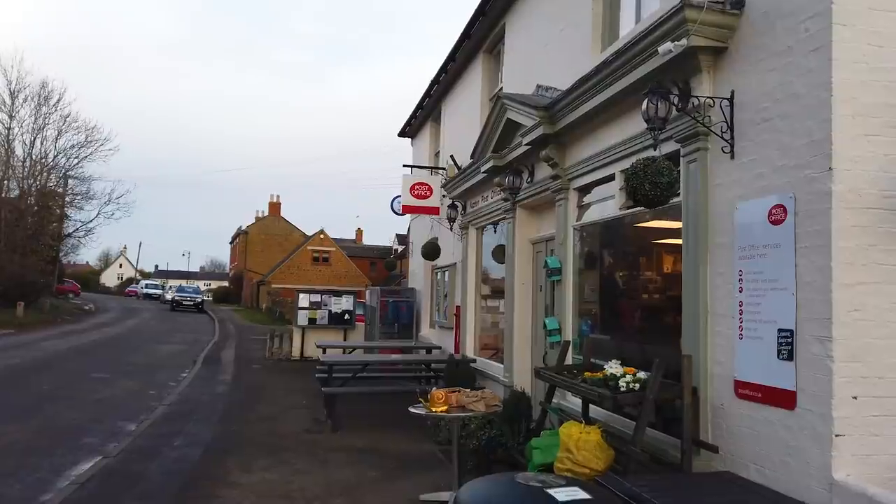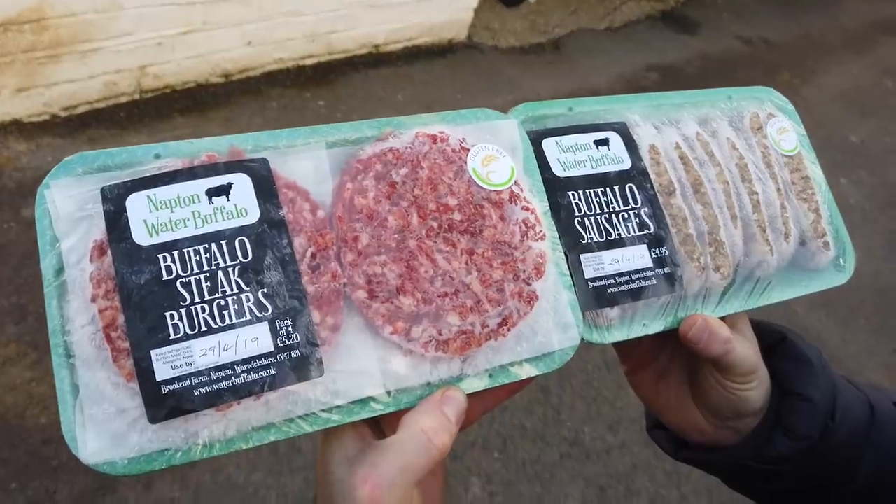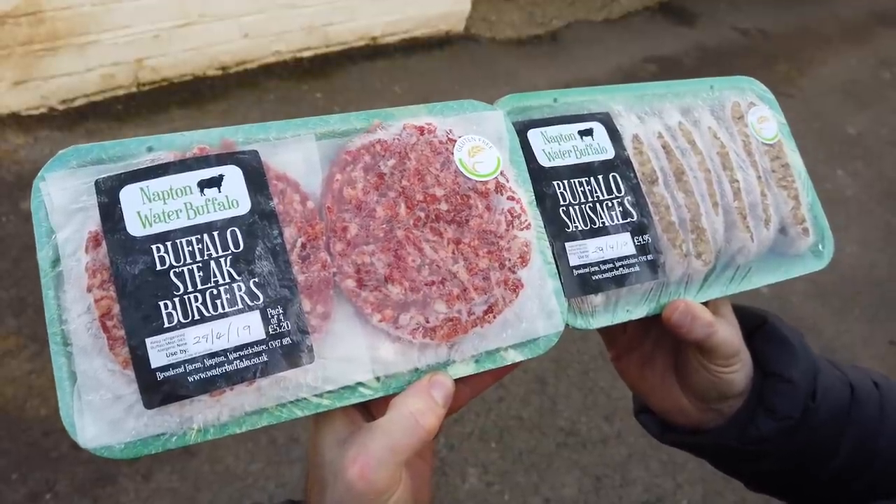After walking up the hill, we found the very well stocked village shop and purchased some of the recommended buffalo burgers and sausages.